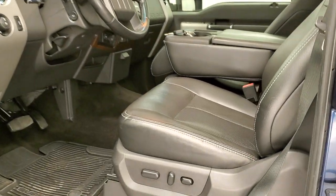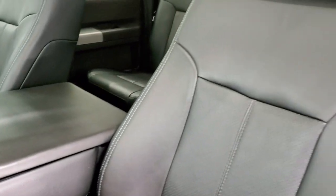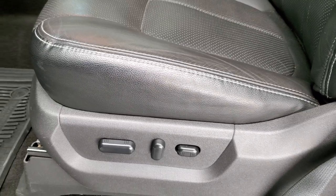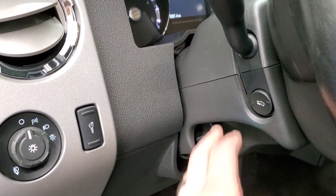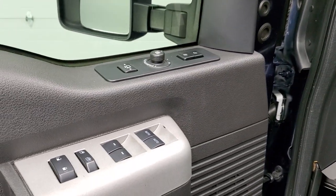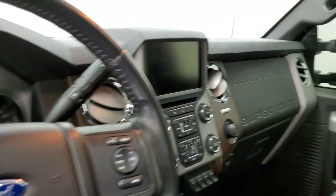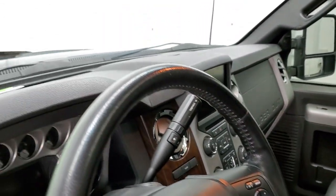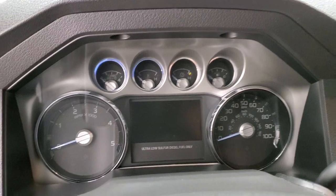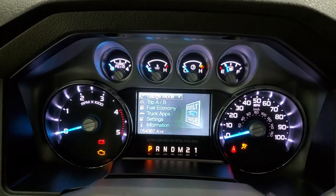Inside, the Lariat package gives you the black leather interior with 40-20-40 split bench seating in the front. No rips or tears on these seats, very nice condition, and it smells very clean inside this truck. The front seats are both heated and cooled. You get all-weather floor mats, auto headlamps, tilt and telescopic steering wheel, power pedals, power windows, power locks, power mirrors, memory driver's seat, and a Sony sound system. The mirrors also power fold in. To get them to telescope out we need the ignition on, so we'll do that now and take a look at the miles, the radio, and everything this truck has to offer.